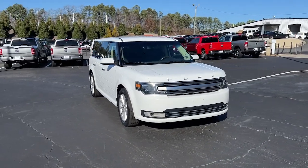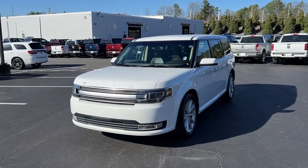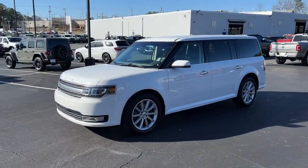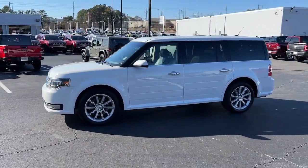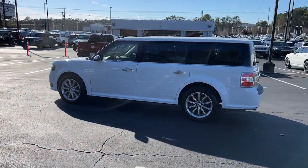You will be amazed by this 2019 Ford Flex. This vehicle is an outstanding buy with fewer than 70,000 miles on the odometer. Start building family road trip memories in this comfortable and spacious Flex.